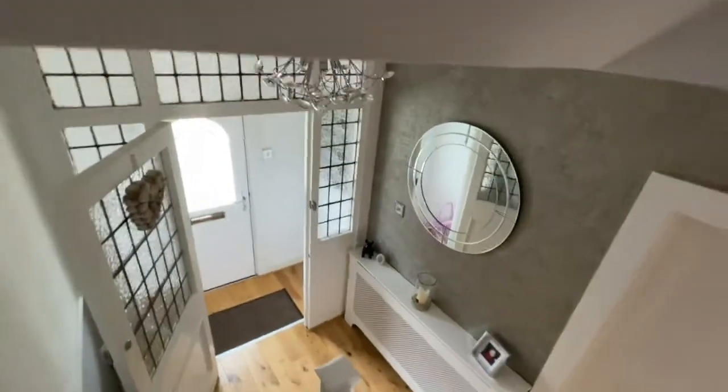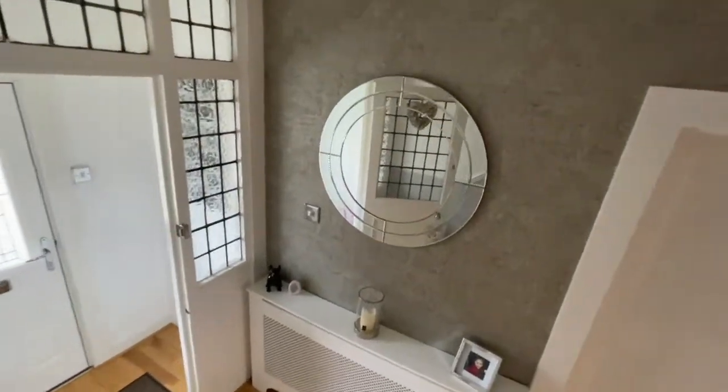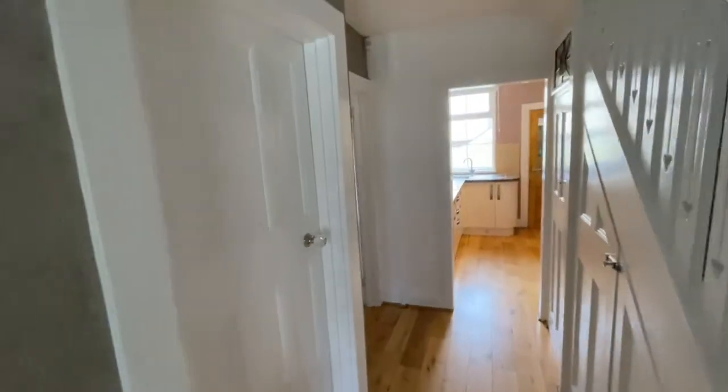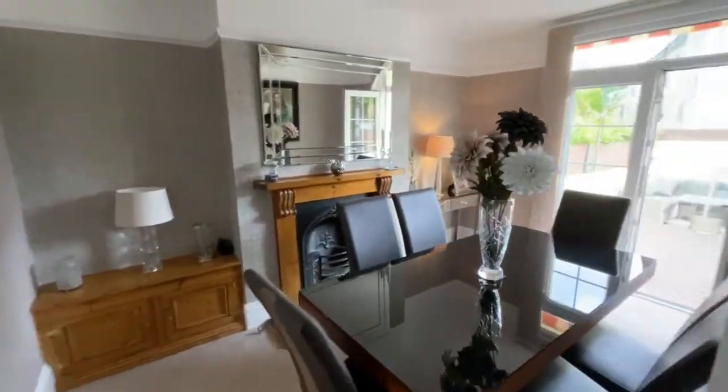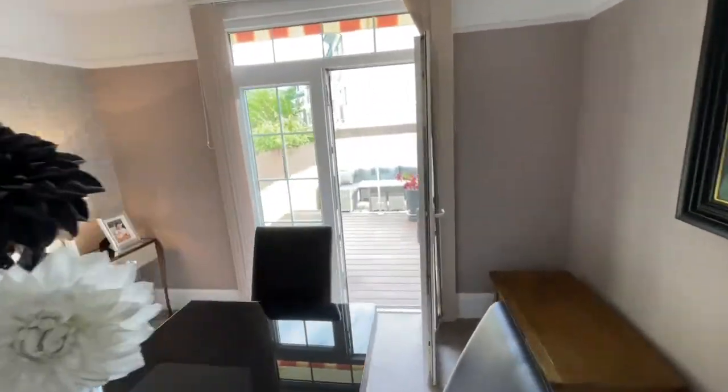The property is beautifully appointed throughout and ready for immediate occupation — no work required. Externally, from the dining room we have French doors.